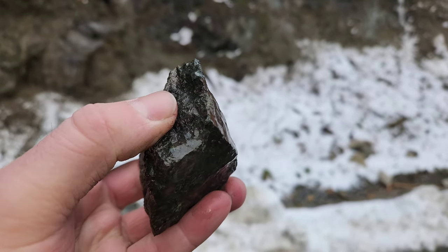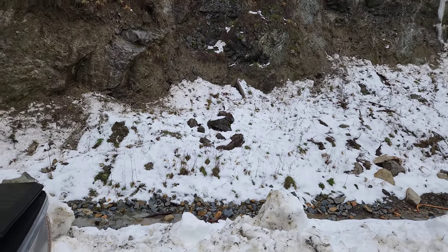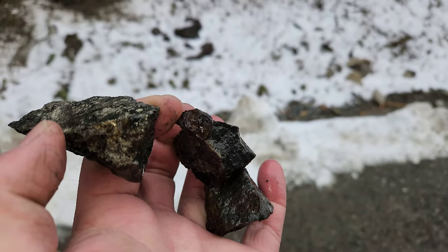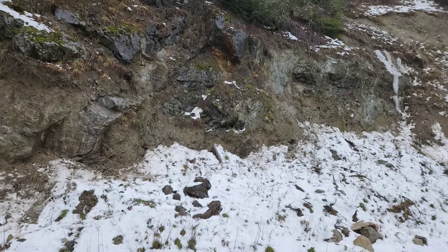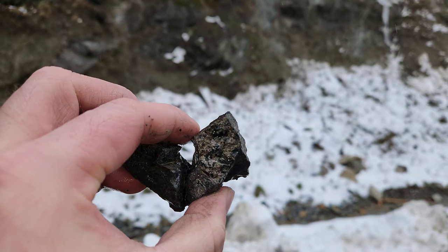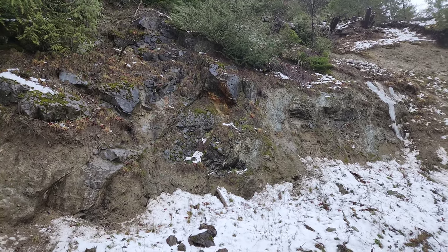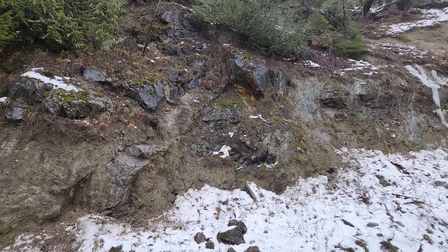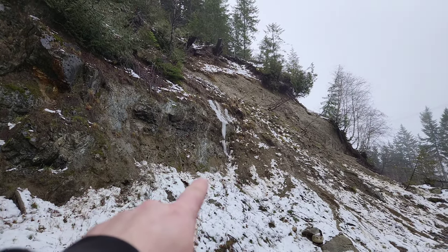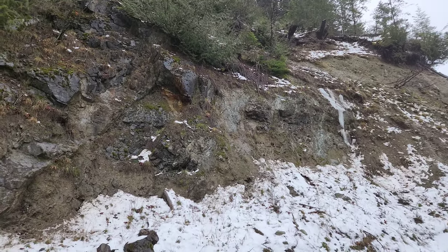Pyrrhotite and pyrite. This one has a little less chalcopyrite from what I can tell. But nice mineralization from this area here. A couple of other small micro-stringers along in here where we found little bits of chalcopyrite and pyrite.